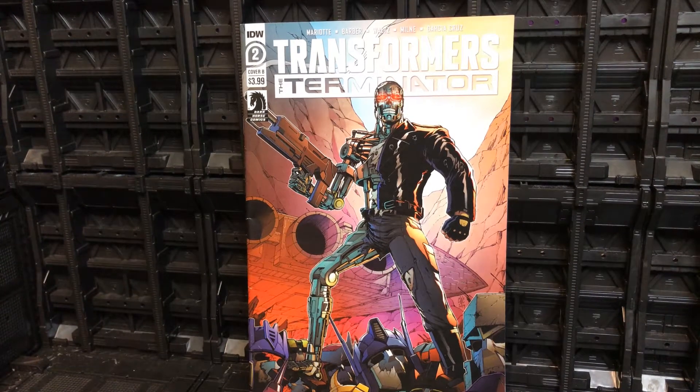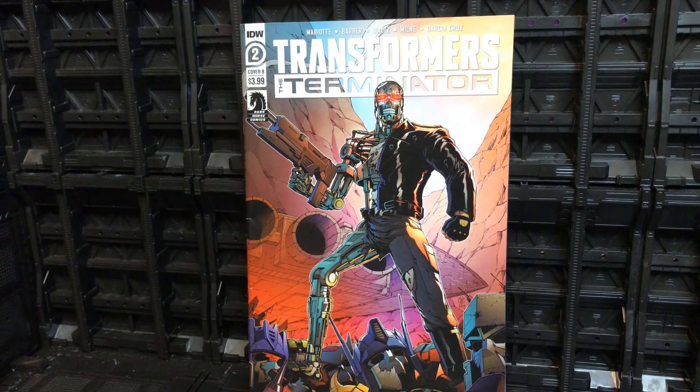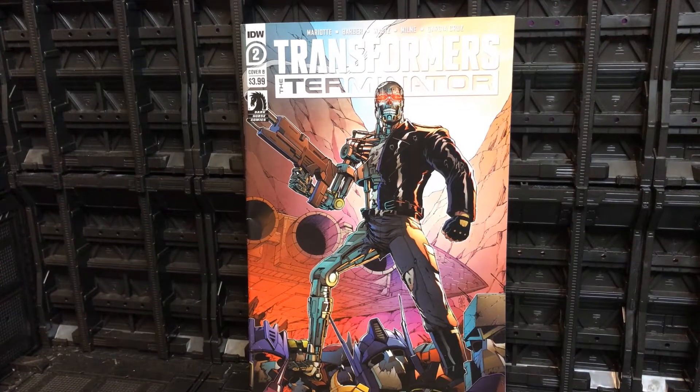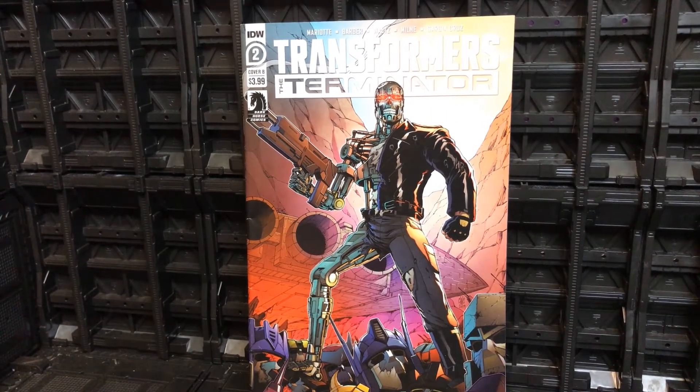Welcome back to my channel where we talk about all things Transformers and Transformers action figure related. I'm coming at you today with part two of the Transformers versus Terminator review. If you want to jump back and see what I thought of issue one, I'll put a link here. We will jump straight into spoilers here, so if you don't want this spoiled, jump into the first one where I do a wrap-up around the artwork and the story before I dip into spoilers.